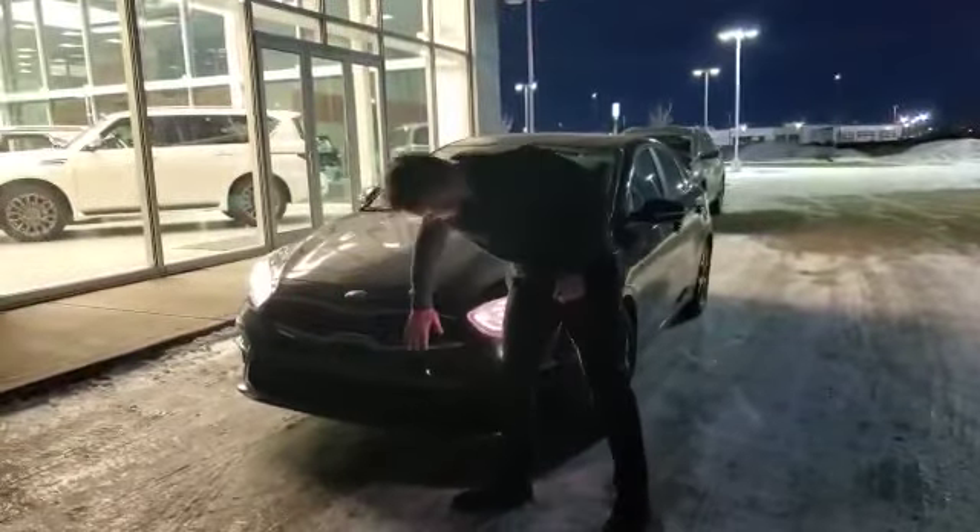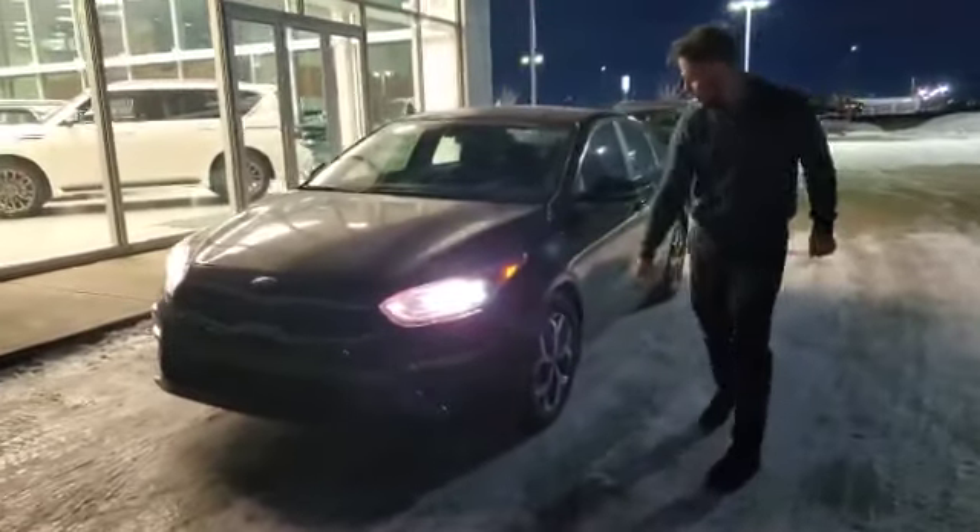Got a nice chrome grille here, and the LED lights. Going to the side here, really nice rims — two-tone. They're not scratched up or beat up or anything. They look really new. No worries there.